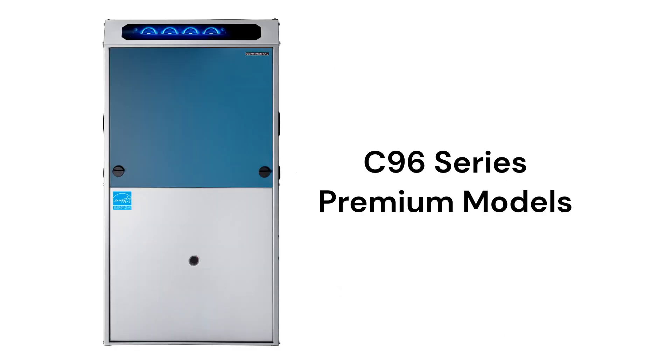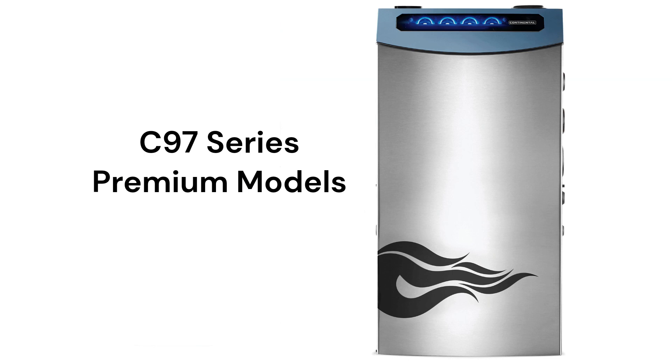The 96 Series offers premium gas furnaces with variable speed blowers and they are Wi-Fi capable. The 97 Series models are premium two-stage furnaces with variable speed blowers and they have durable stainless steel primary heat exchangers.